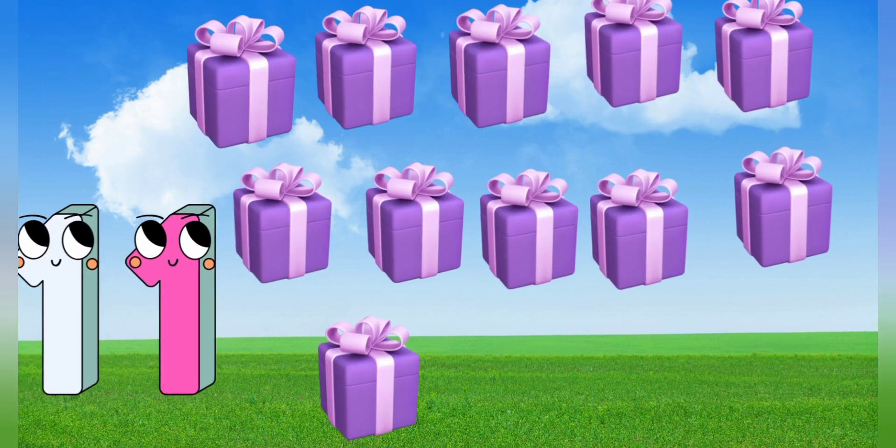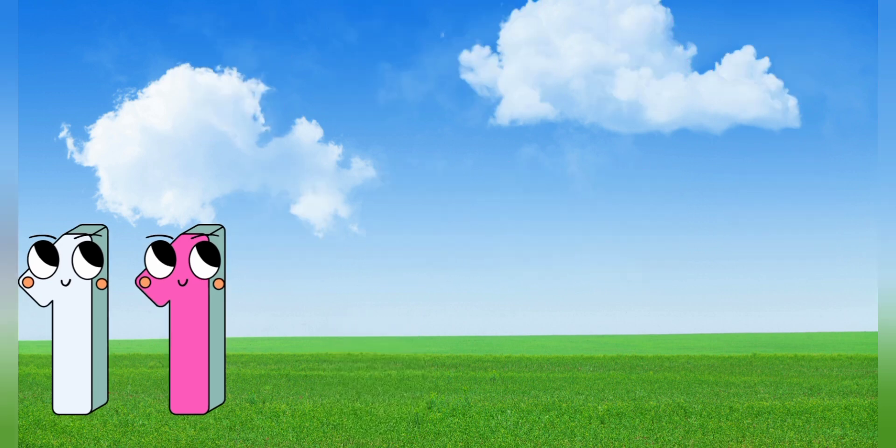11. 11 gift boxes. Let's count it. 1, 2, 3, 4, 5, 6, 7, 8, 9, 10, 11.